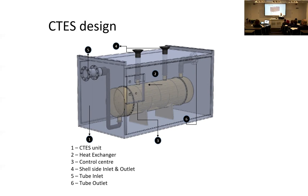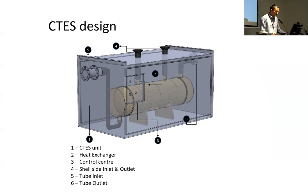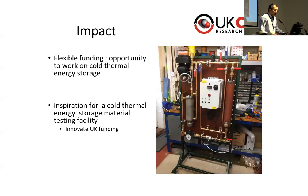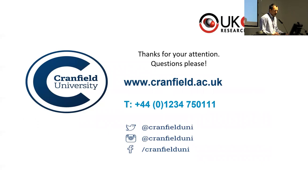We did a preliminary design of the cold thermal energy storage system. To conclude: there is potential to use liquid CO2 for power generation via ORC, but it requires capital cost investment. Direct utilization of cold energy may be more practical because it uses a cheaper option to utilize the cold energy. Taking inspiration from this cold thermal energy concept, we have developed a cold thermal energy material testing facility. That's from me — I would like to take some questions.